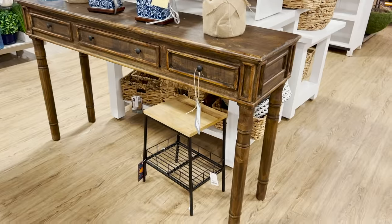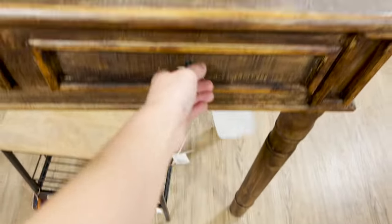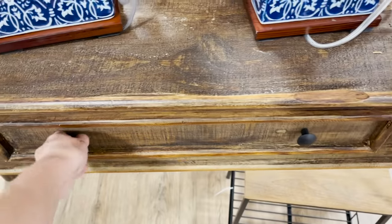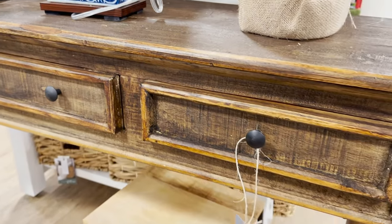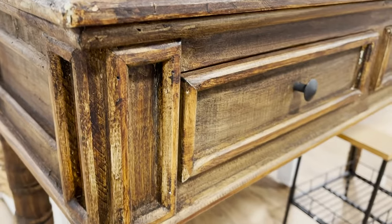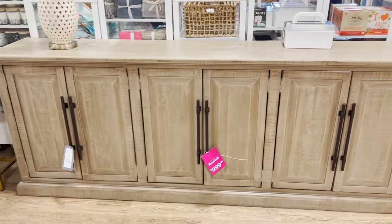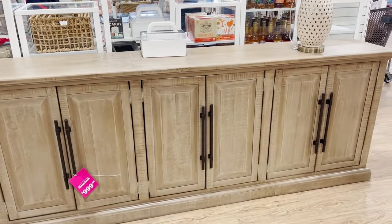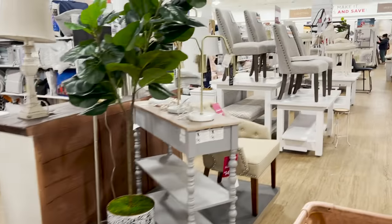Another great piece here is this console table — it's oversized and would be spectacular in a hallway or front entryway. It has all this really antique, worn-in detail and it's absolutely stunning and very on trend. They also have these huge oversized sideboards — this one is $1,000, a bit more high-end, but if you have an oversized home with tall ceilings and really wide walls you can shop pieces like that here at HomeGoods.